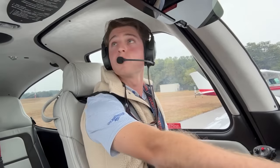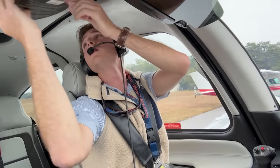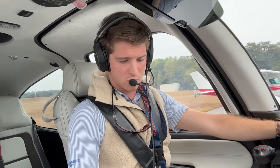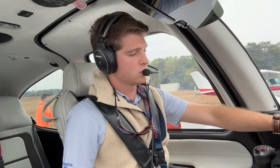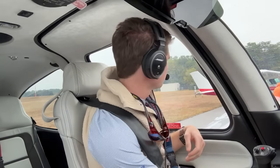Alright, we'll replace the cap's pin here. Check our P-leads. Alright, boost pump's off — make sure. We'll be right back.